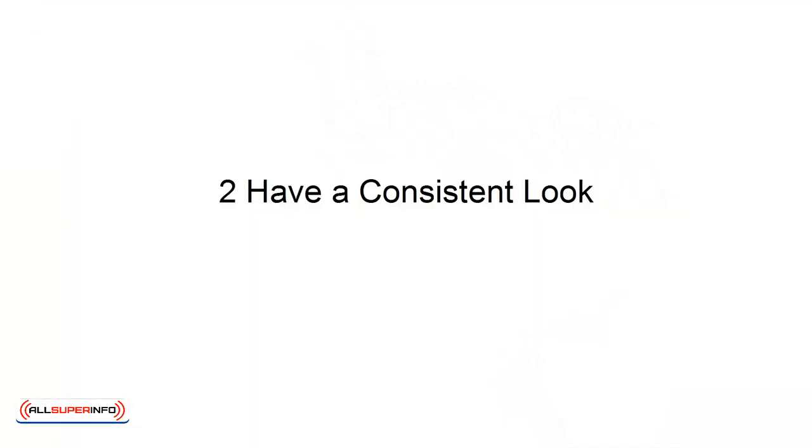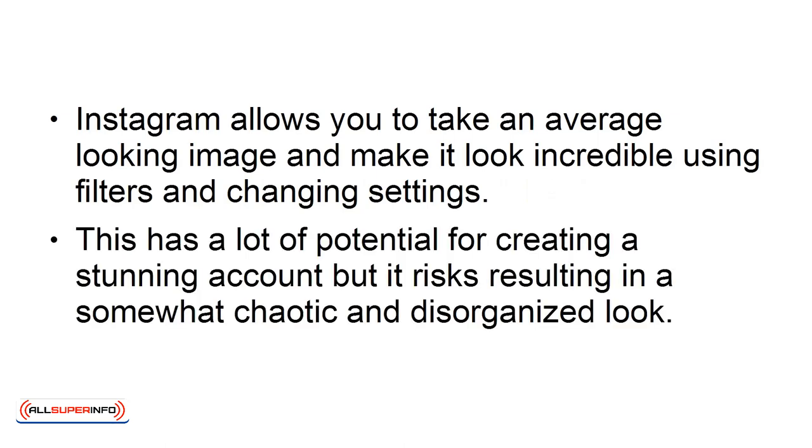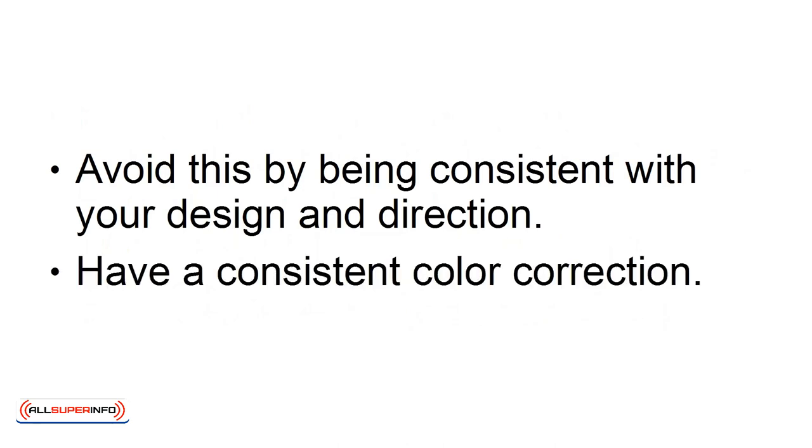2. Have a Consistent Look. Instagram allows you to take an average-looking image and make it look incredible using filters and changing settings. This has a lot of potential for creating a stunning account, but it risks resulting in a somewhat chaotic and disorganized look. Avoid this by being consistent with your design and direction. Have a consistent color correction.